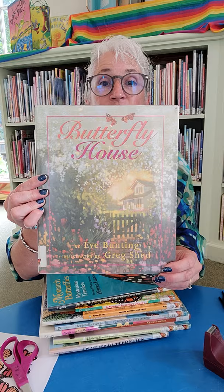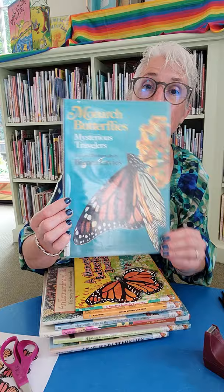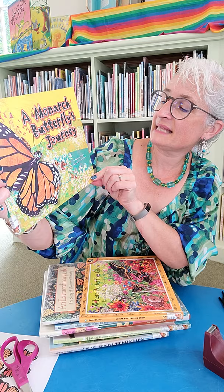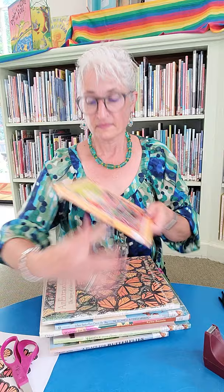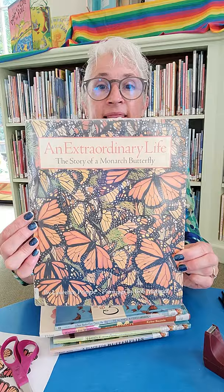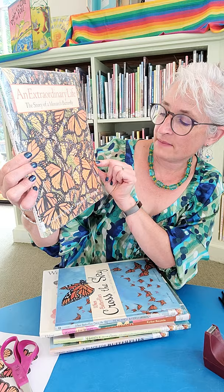Beautifully done. This nonfiction — Monarch Butterflies: Mysterious Travelers by Bianca Lavis. This one — Monarch Butterfly's Journey by Suzanne Slade, illustrated by Suzanne Swan. Beautiful. Where Butterflies Grow by Joanne Ryder, pictures by Lynn Cherry. So many wonderful books. An Extraordinary Life: The Story of a Monarch Butterfly by Lawrence Pringle, paintings by Bob Martisol.